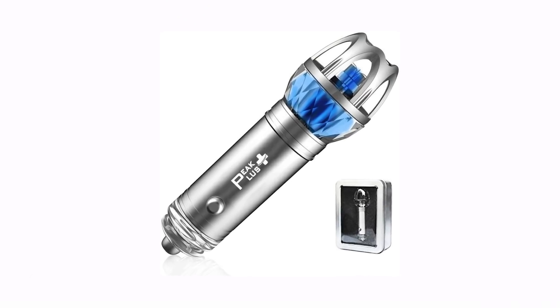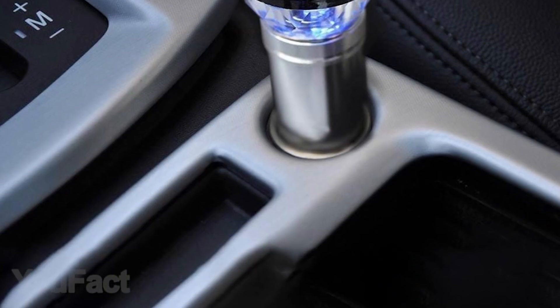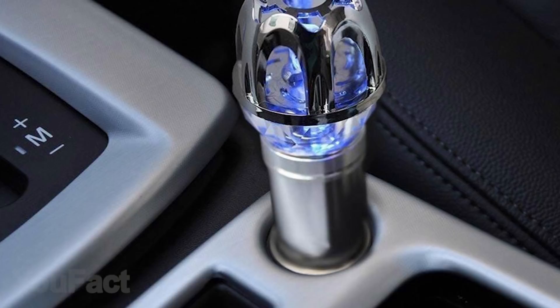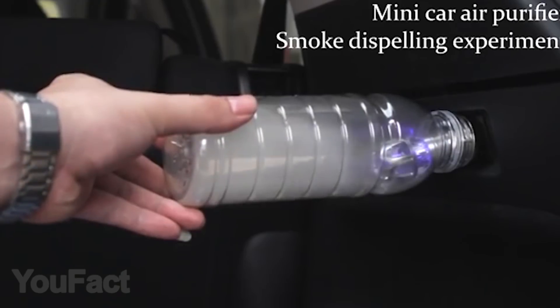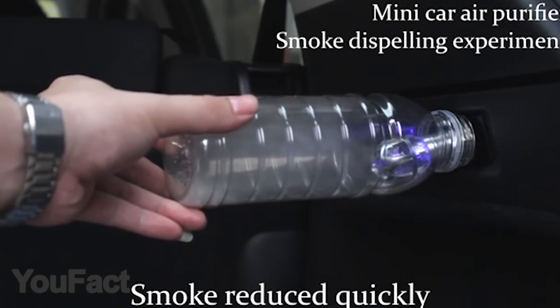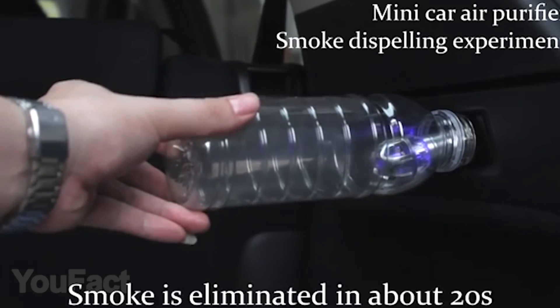Yet another gadget that takes care of the air quality in your car — the air purifier. It kills bacteria, viruses, and eliminates odors and pollutants using the latest air purification technology to release 80 million negative ions per inch. Not only do negative ions refresh and purify the air, but they also relieve fatigue, drowsiness, and symptoms of nausea. Simply connect the device to the vehicle's cigarette lighter and breathe purified air.